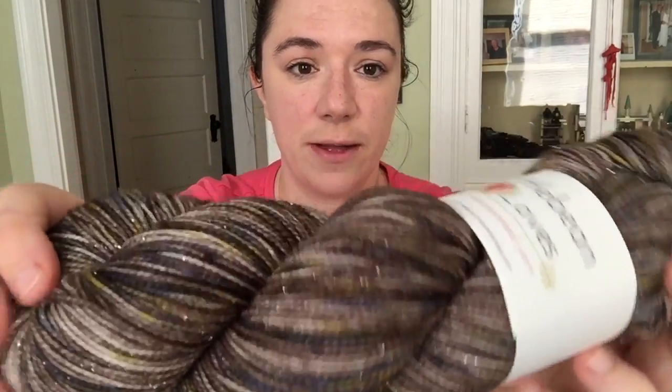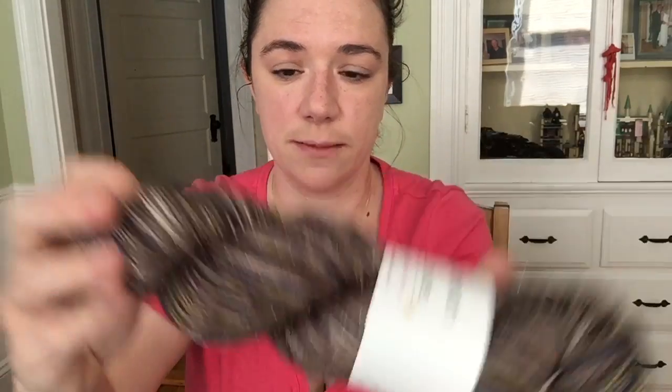With some pops of yellow and blue in there, it's pretty awesome looking. I like the way it looks re-skeined, so I may end up just re-skeining all of these that I have. But that's number two that I dyed.